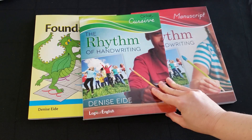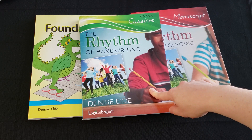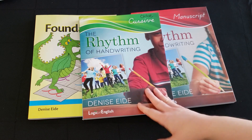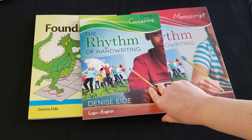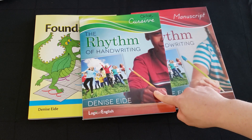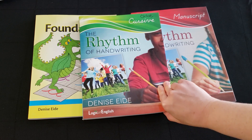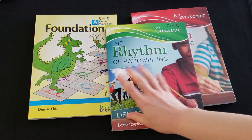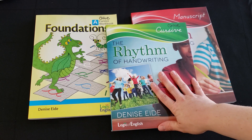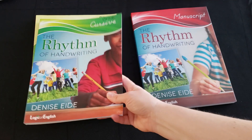I also found online — and I'll put a link below — a place where you can buy their font, install it on your computer, and make your own copy work for your kids to practice. Whether it's scripture passages, passages from a book you're reading, or anything else, you can write it in their font and use it for handwriting practice. So that's another way to get practice without having to purchase the extra handwriting books.